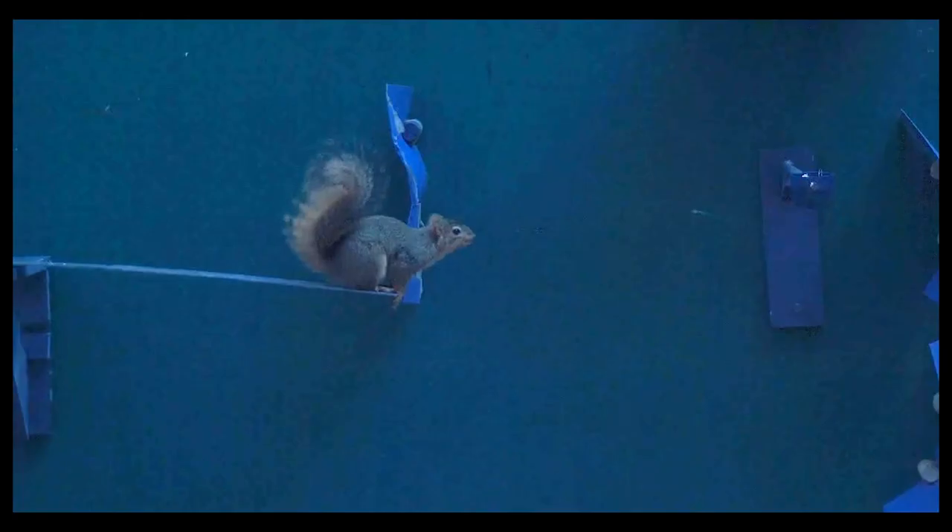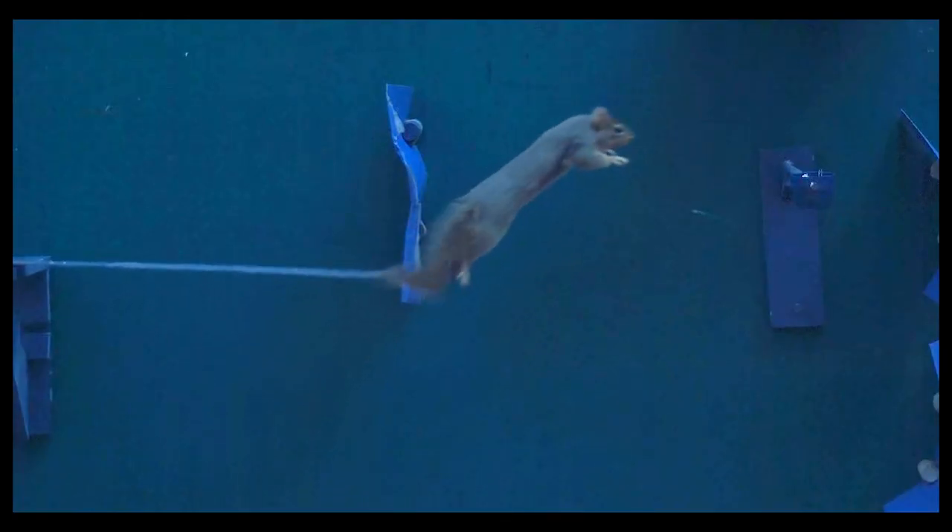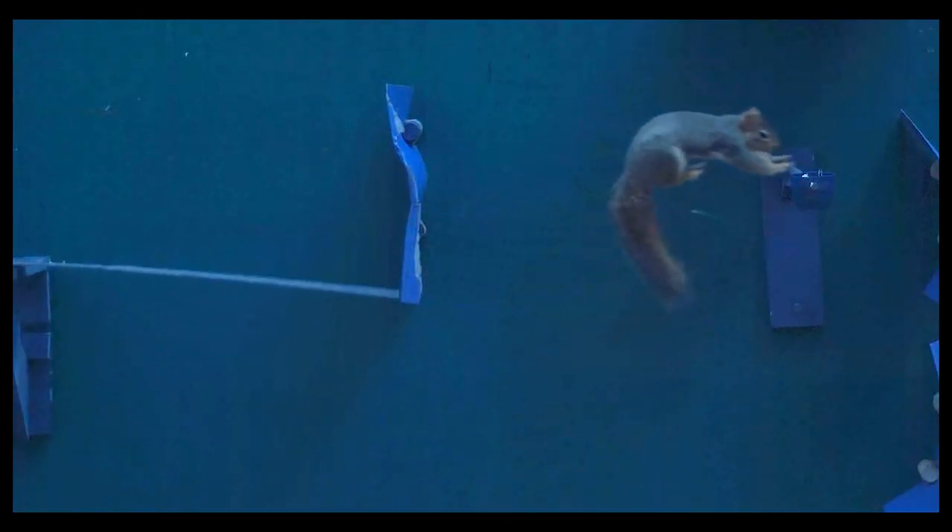And even more surprisingly, on the most flexible rods, it took just five tries to learn to stick their landing spot on. No faltering, no swinging.